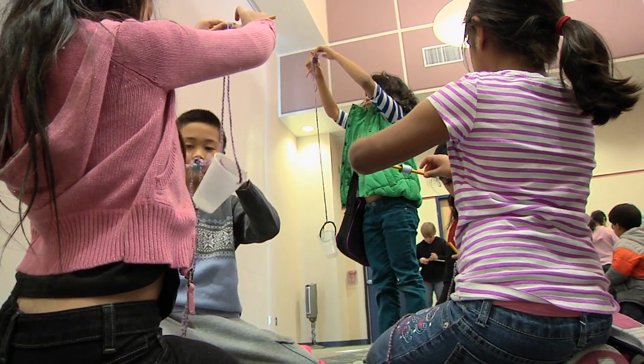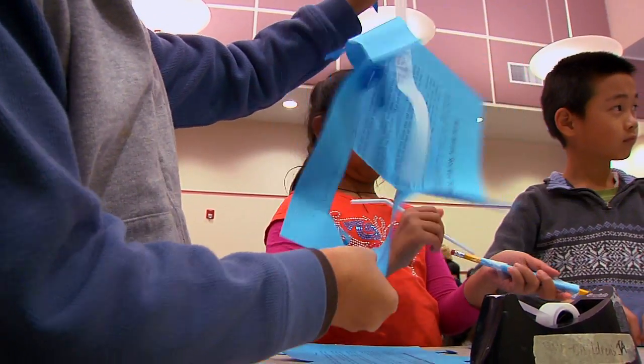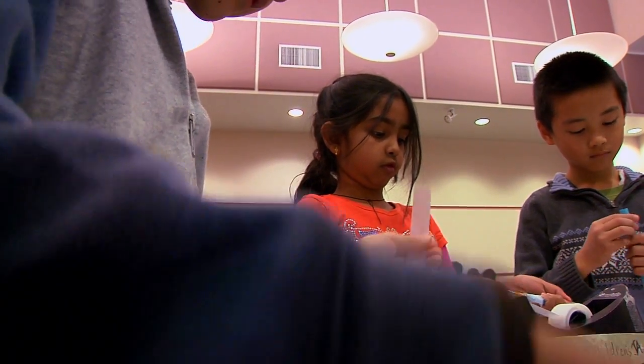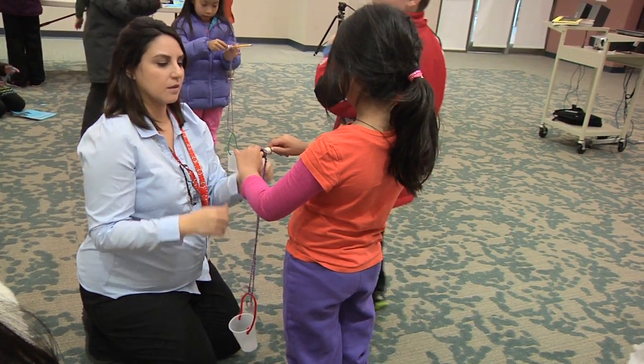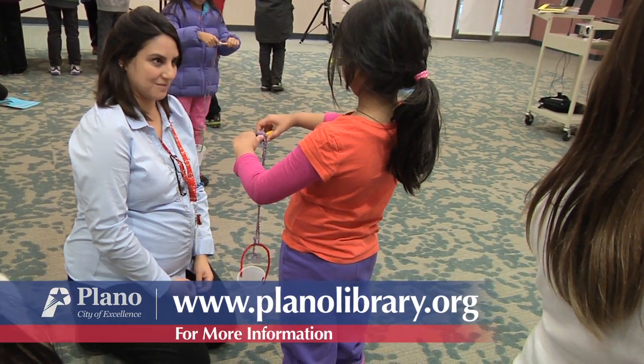The schools themselves are integrating the STEAM curriculum more and more into their teaching. Here at the library, as advocates for early literacy, we wanted to get the kids started early and start introducing them to those concepts so that when they do get to school, they're better prepared to succeed.